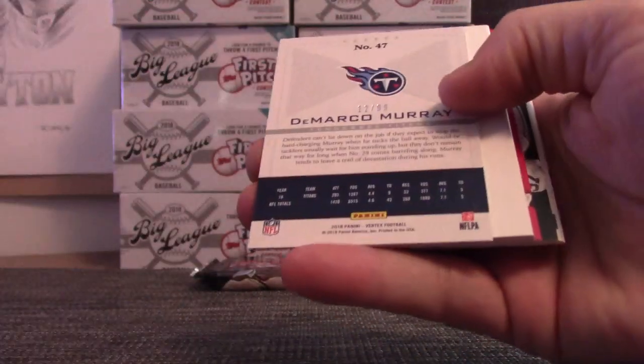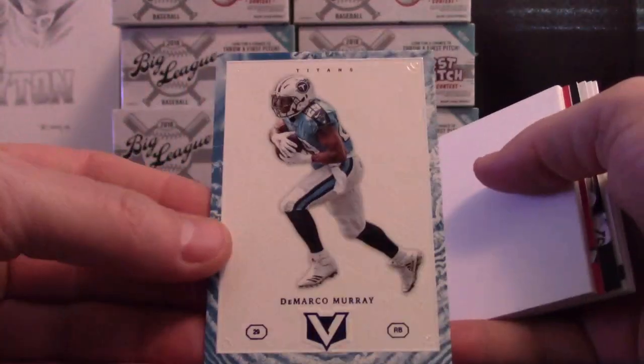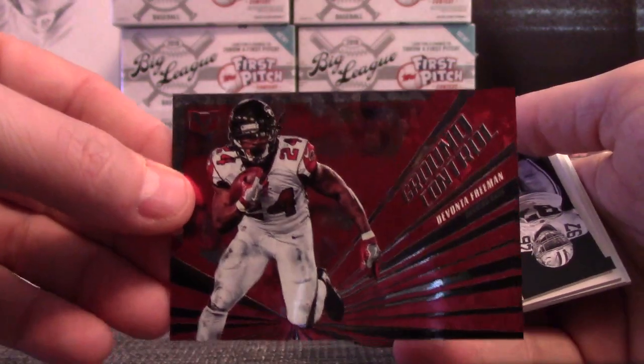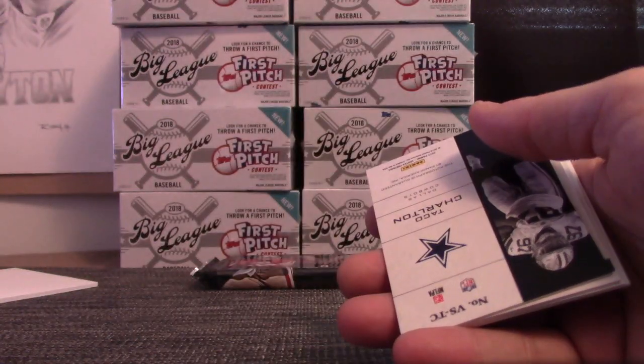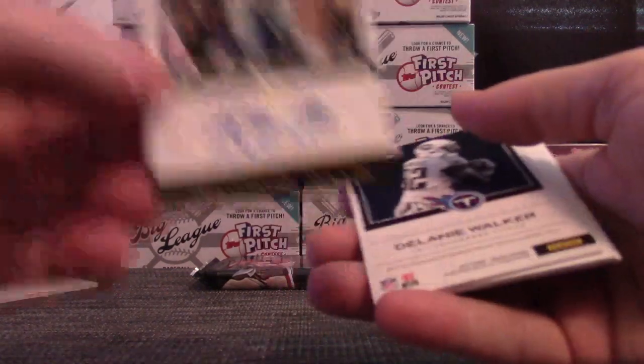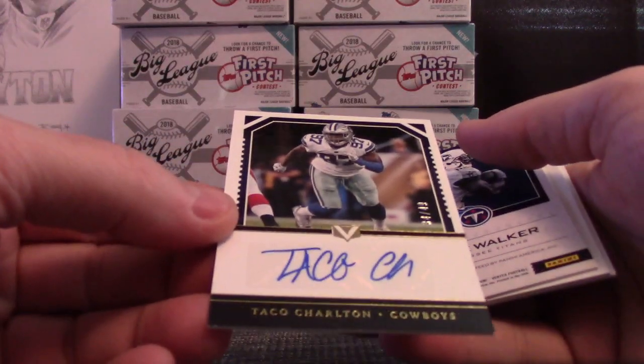Hogan, Rogers, DeMarco Murray numbered to 99. Devonte Freeman. Anthony, you gonna try one more? Taco — numbered to 49 — Charlton.